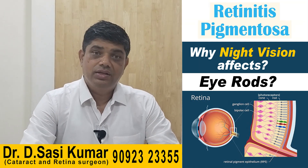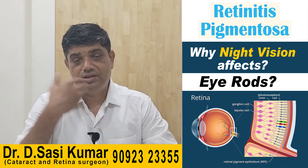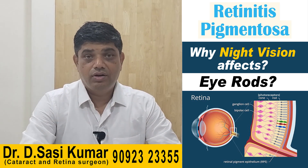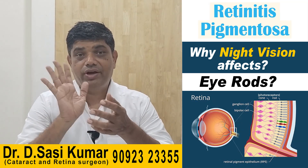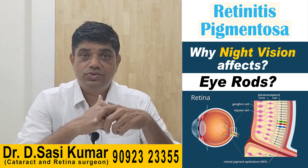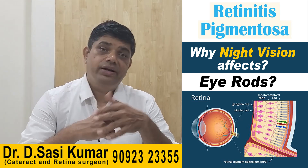There is a condition called atypical RP, which doesn't fit the typical picture. These are associated with other problems in the body and are called syndromic RP, caused by mitochondrial inheritance. For example, in Lawrence-Moon-Biedl syndrome, a child will have retinitis pigmentosa along with polydactyly (more than five fingers), short stature, obesity, and hypogonadism — the testes may not have descended fully.